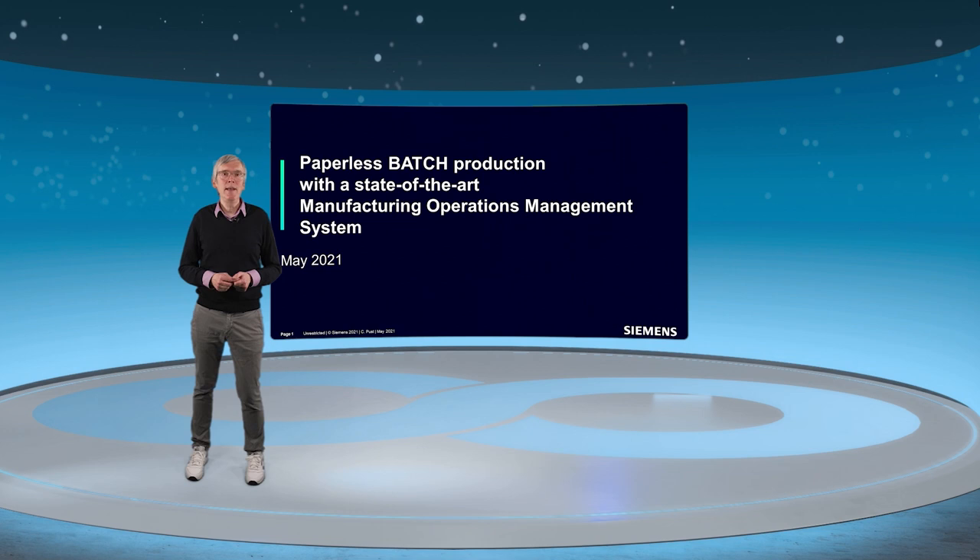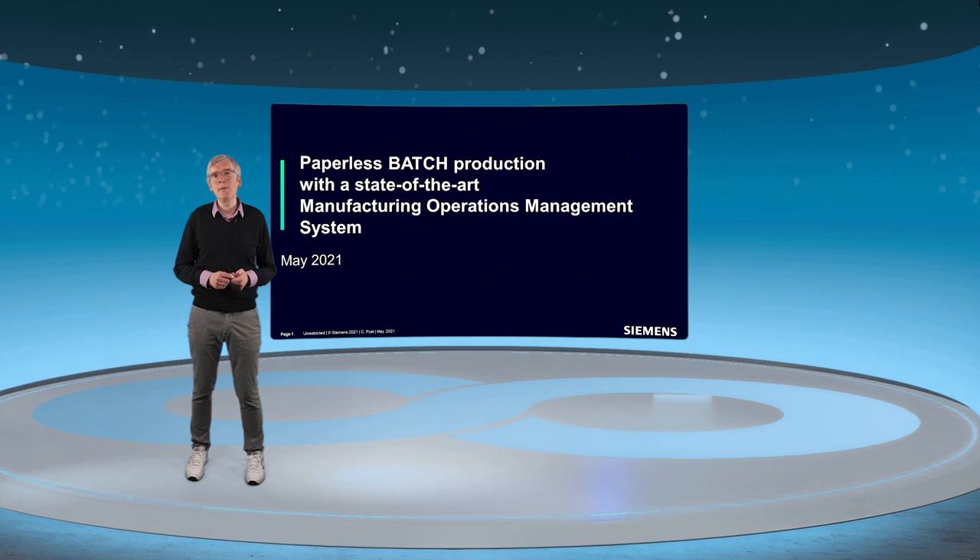Let's have a look at what are the most important pain points at our batch customers in the chemical industry and how we can answer these challenges.